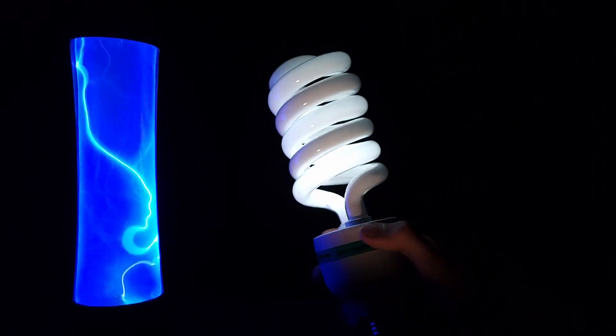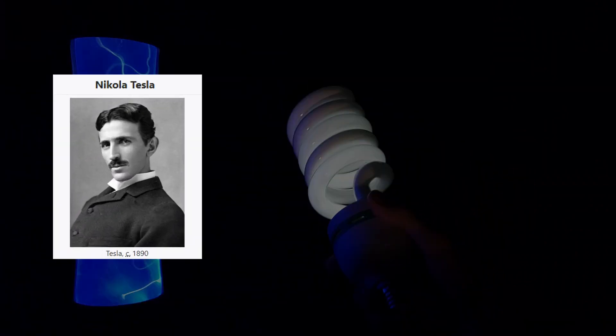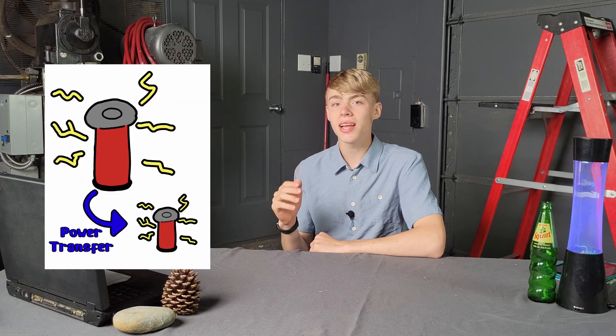But what if we didn't need any wires? What if we could just beam power through the air? This was Nikola Tesla's vision. Tesla experimented with wireless power a lot. One of the ways he did so was with what we now call the Tesla coil, which he invented in 1891.